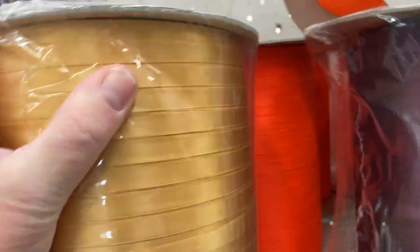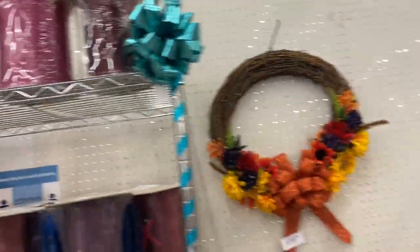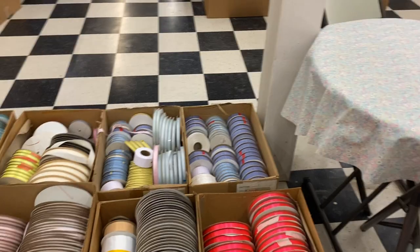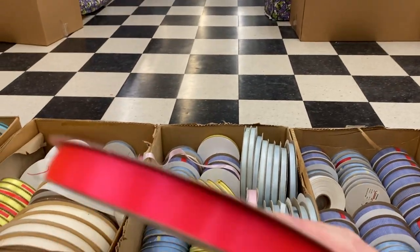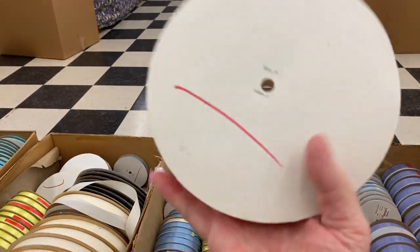Look at these factory-size rolls. Then down here on the floor these are ten cents each. This is the neon pink I got last week — can I get it in frame? There we go: ten cents, and it's an enormous roll.